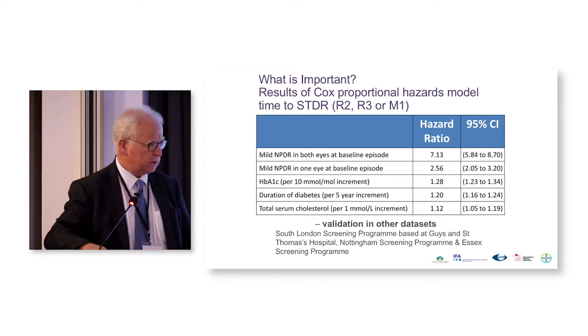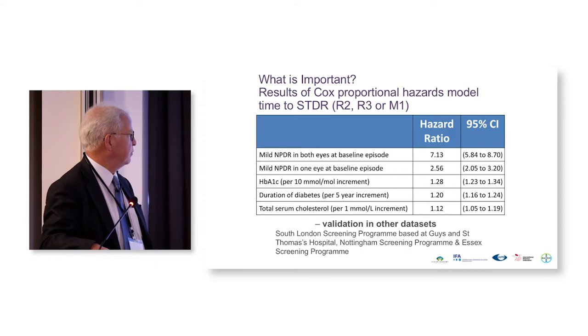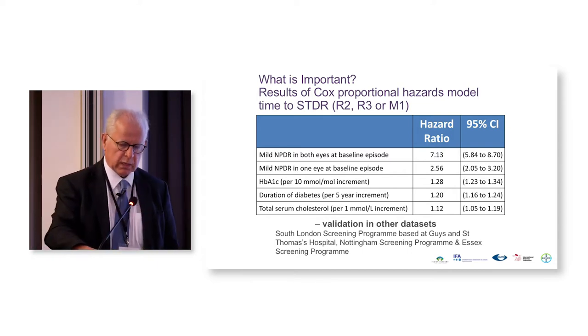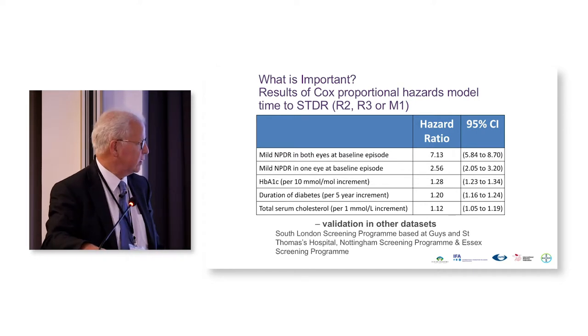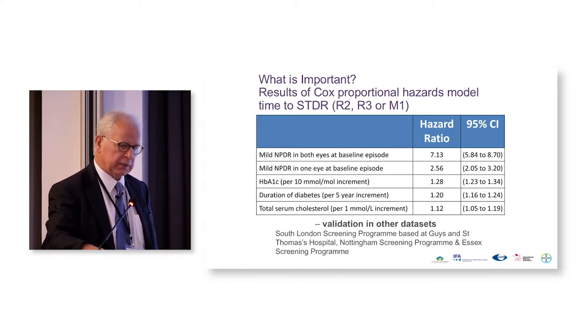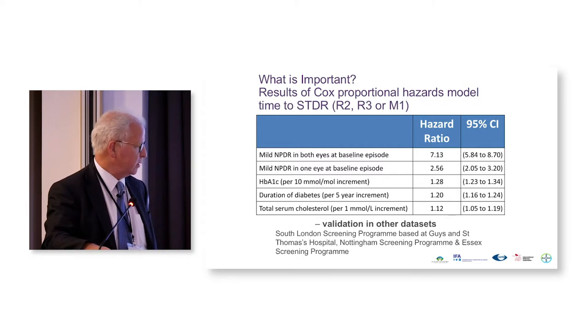We then looked at the hazard ratios, and the biggest hazard ratio for progression was what was in the previous screening result. If people had had mild non-proliferative retinopathy in both eyes in the previous screening result, that was by far and away the greatest risk factor for progression. Mild non-proliferative in one eye was the next greatest risk factor, then HbA1C, then duration of diabetes — even though the data was not all that well collected, there was enough accuracy. Serum cholesterol came in for the two-dimensional markers for maculopathy — you were more likely to screen positive for maculopathy if you had a high serum cholesterol.